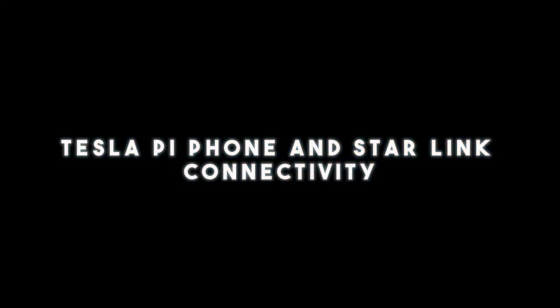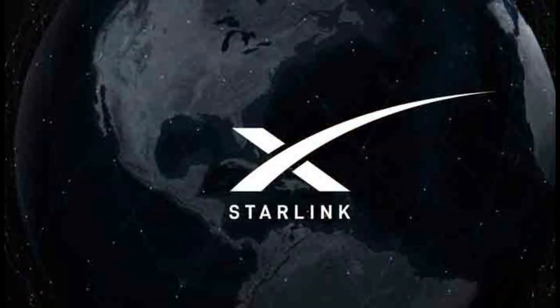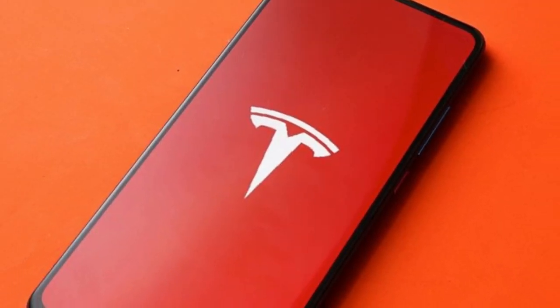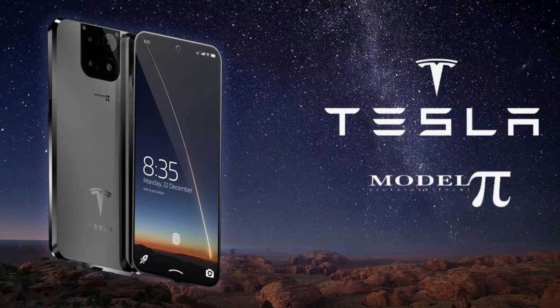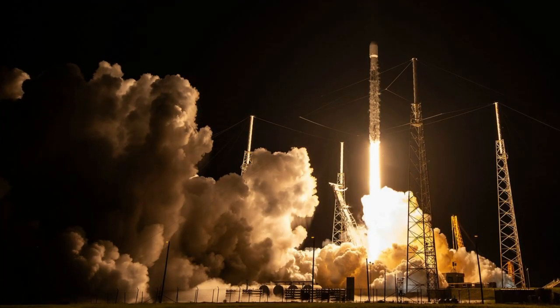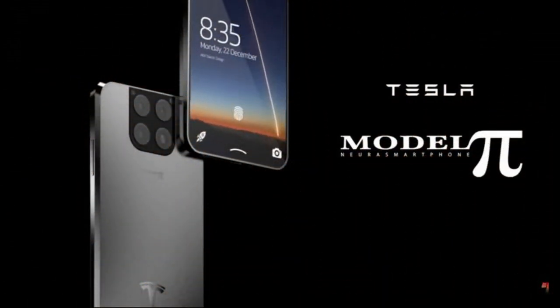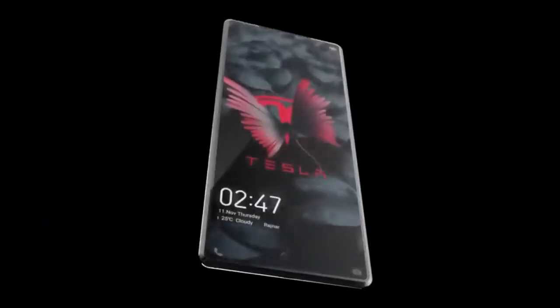Elon Musk has been buzzing about a potential Tesla smartphone that might link up with the Starlink LEO network. According to ADR Studio, this rumored Tesla smartphone could have direct access to Starlink satellites. SpaceX has reportedly begun rolling out some basic roaming features on Starlink, but as of now, Tesla hasn't officially confirmed or denied the possibility of Starlink on their smartphones.